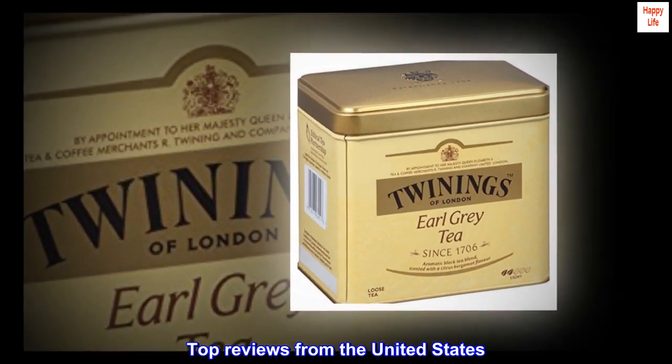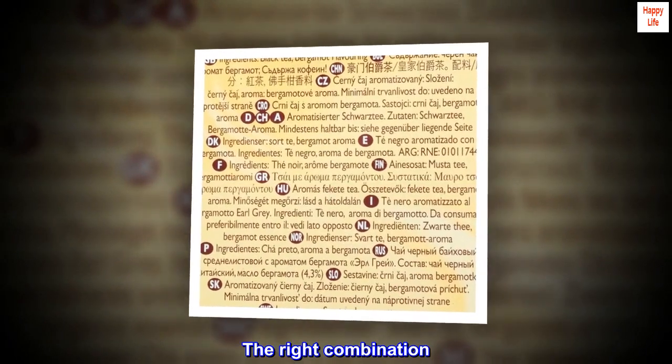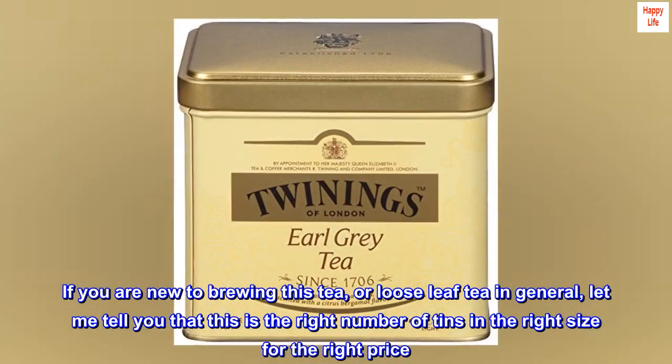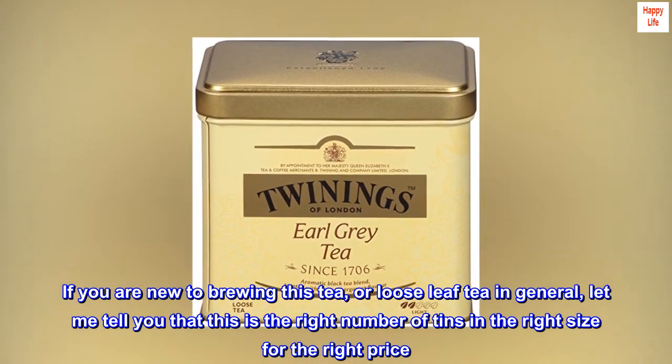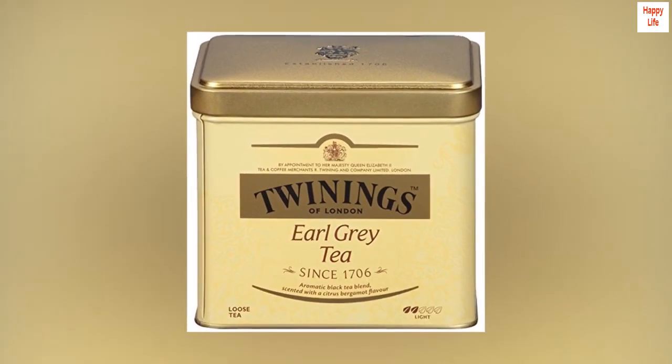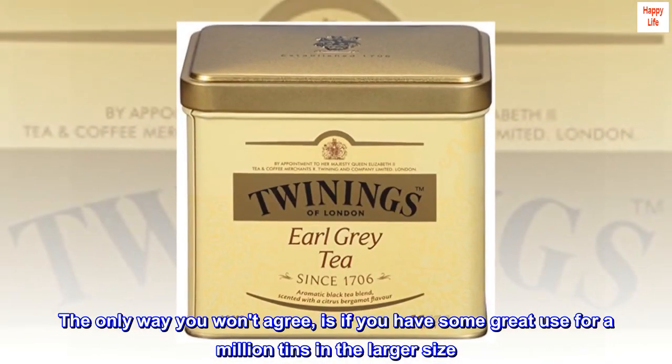Top reviews from the United States. The right combination. If you are new to brewing this tea, or loose leaf tea in general, let me tell you that this is the right number of tins in the right size for the right price. The only way you won't agree is if you have some great use for a million tins in the larger size.